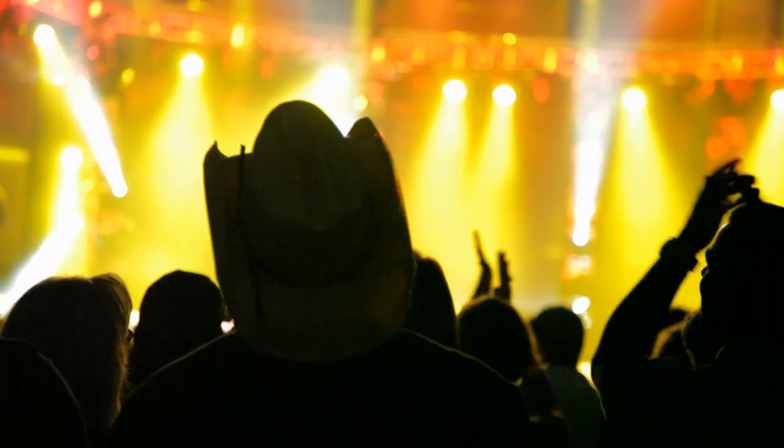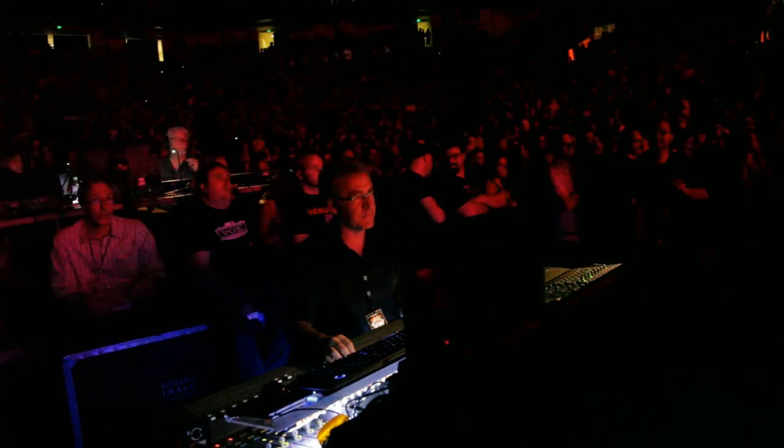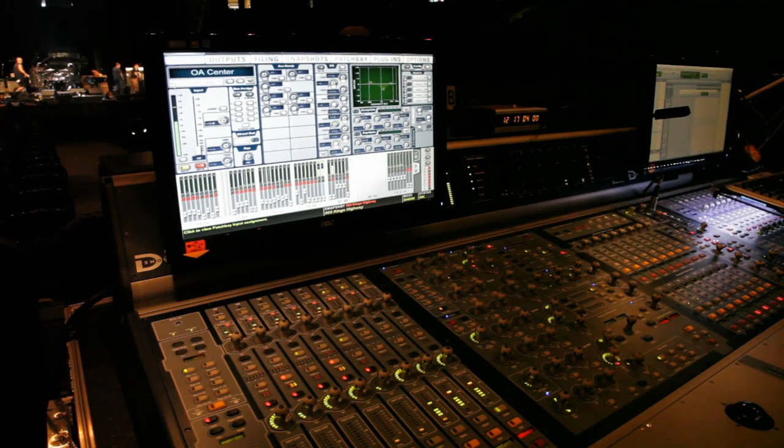As opposed to going into the studio and using all of the technology to create something that you're going to be challenged to perform live — now we've gone in and captured the performance and we're just going to go out and celebrate it in concert. That's one of the things I love about working with the Heartbreakers: a band that works in such a classic vintage environment yet is completely supported by modern cutting-edge technology.